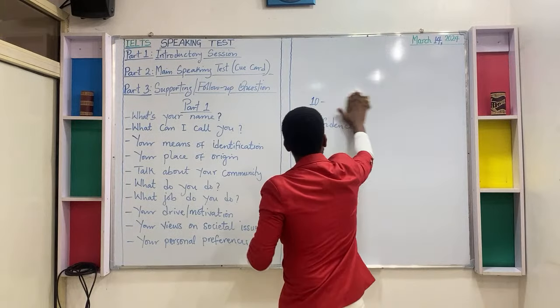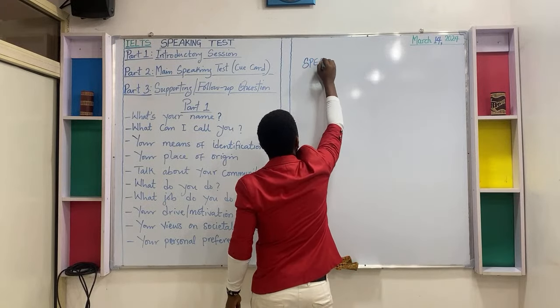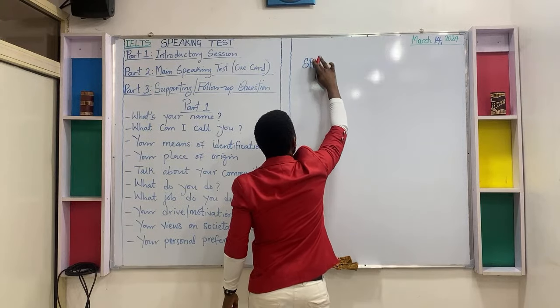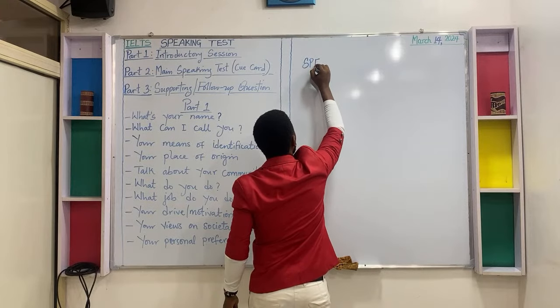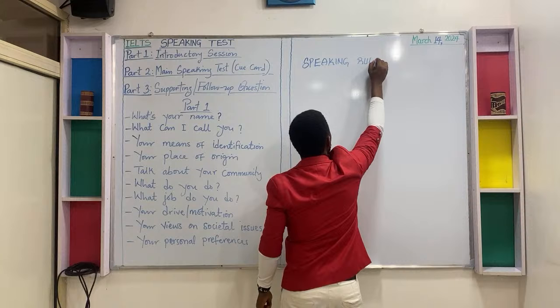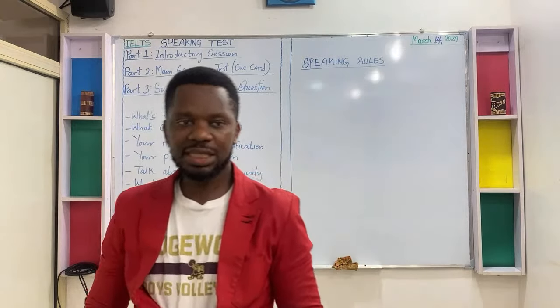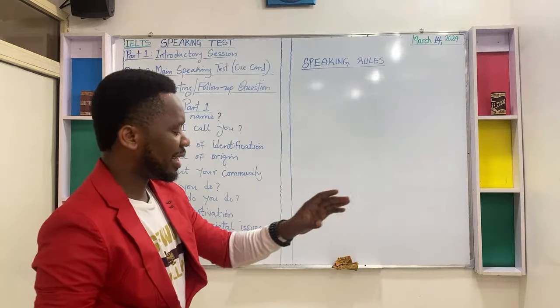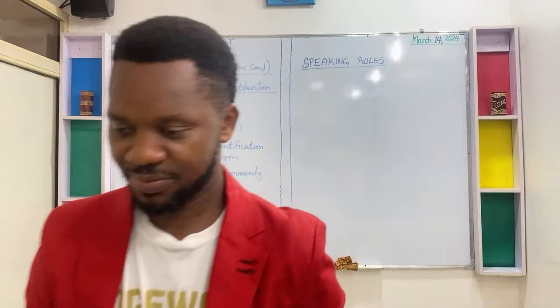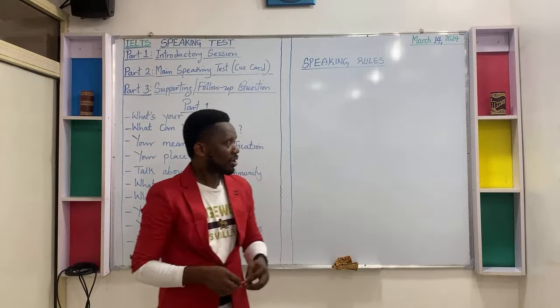Now, there are things we call speaking rules in IELTS. Let's get these rules that you need to understand during your speaking test. Now let's look at the rules of the speaking test.